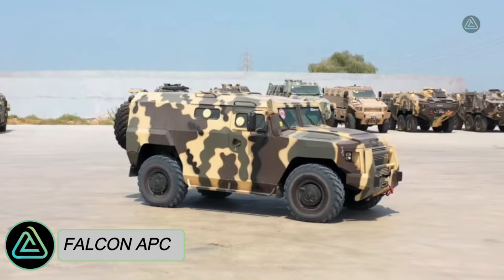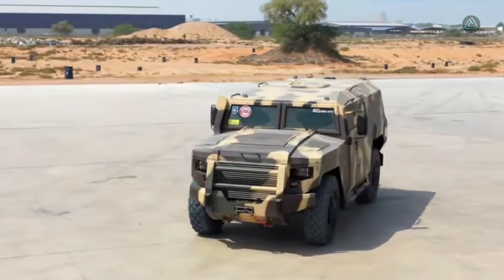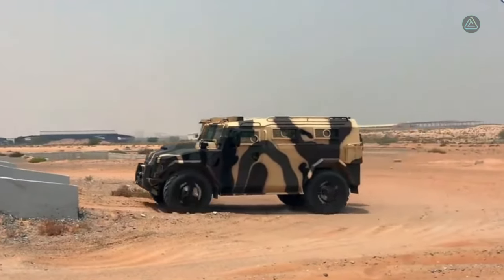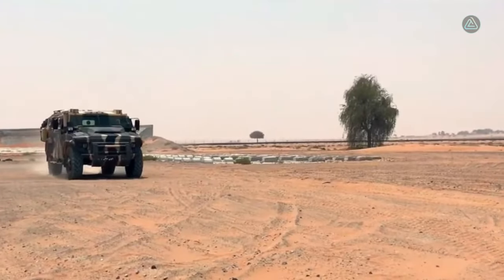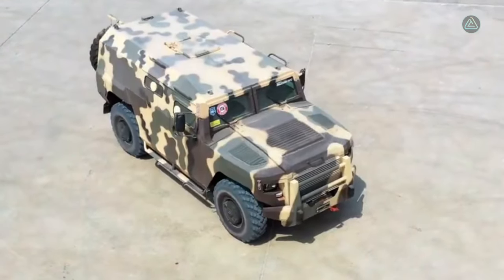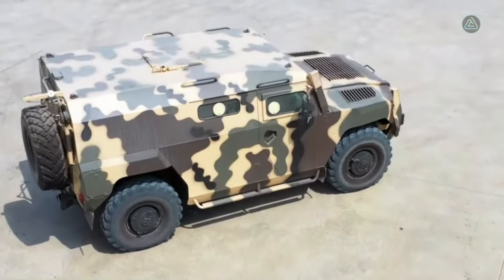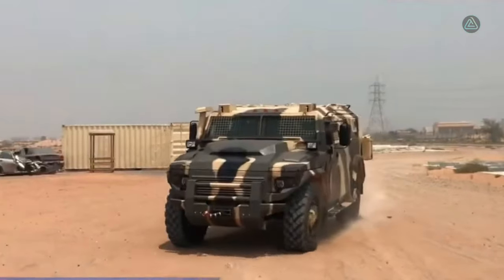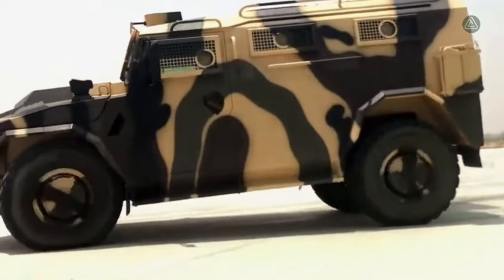The Falcona PC, a versatile multipurpose vehicle from the United Arab Emirates, is precision-engineered for personnel transport while being adaptable to a variety of other roles. Equipped with a self-recovery winch, a central tire inflation system, and a heavy-duty front bumper, the Falcona PC ensures resilience in diverse operational scenarios. It measures 5.7 meters in length and weighs 7.3 tons, accommodating eight occupants.